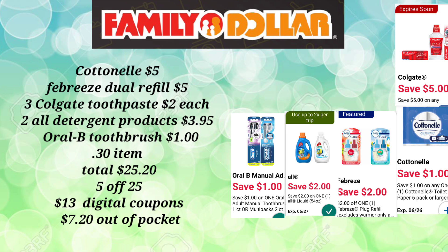Then you're going to pick up two of those All detergent products for $3.95 and the Oral-B Toothbrush for $1. In this transaction, since I was right at $24.90 after the Oral-B Toothbrush, we can add a $0.30 item — but it's up to you if you want to add a $1 item; you just have to adjust your math and pay a little bit more out of pocket. The total for adding a $0.30 item is $25.20.